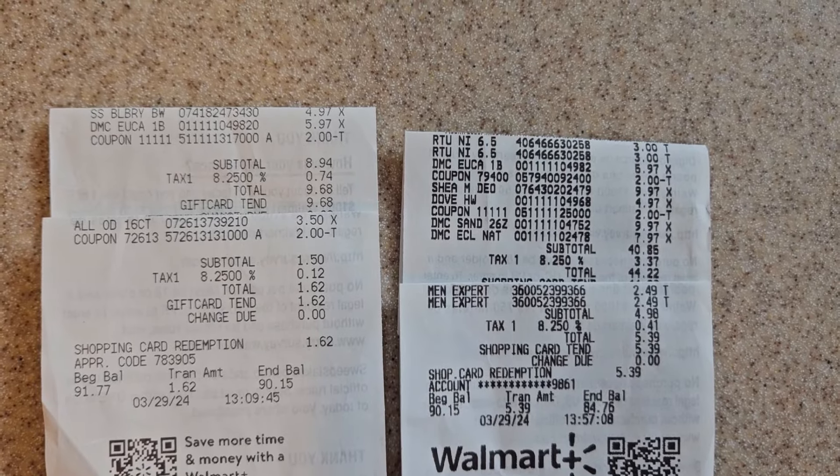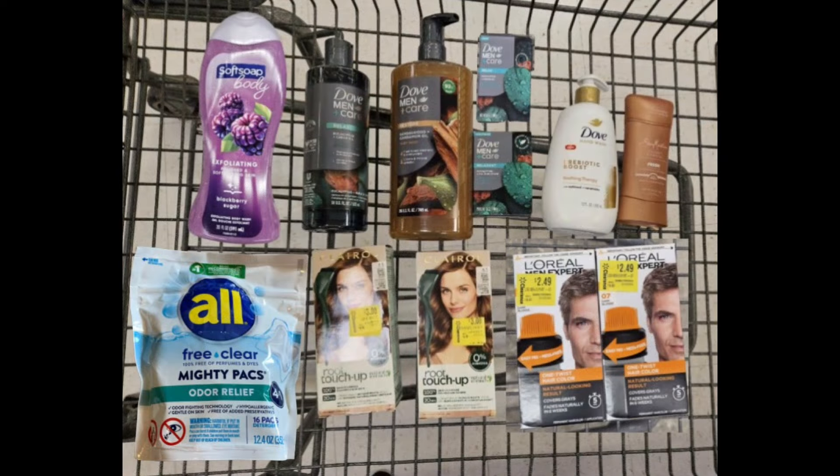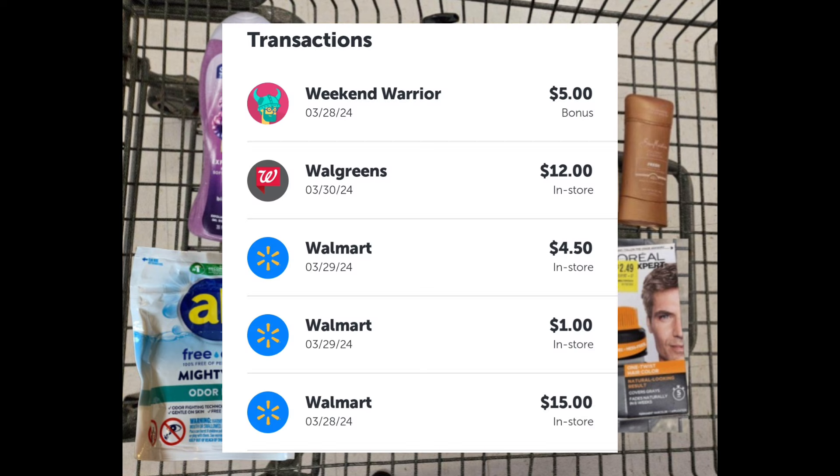Here are my receipts — four different receipts. For everything you see here I paid a total of $56.27. Now that Shea Moisture deodorant rang up for $9.97, so correction there. I submitted my receipt to Ibotta and got back a total of $25.50, which included the weekend warrior bonus of five dollars.